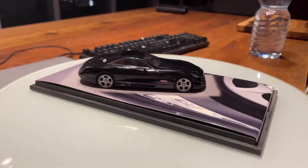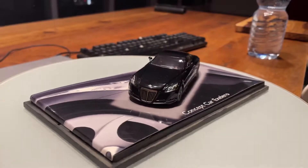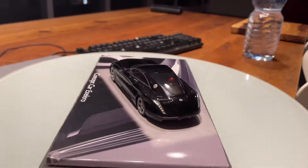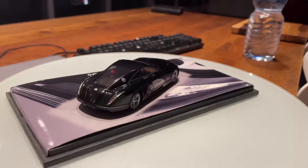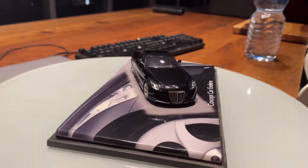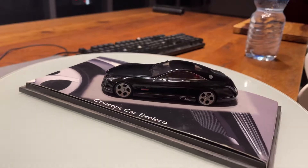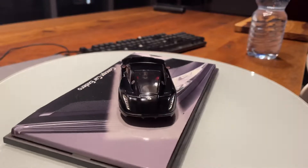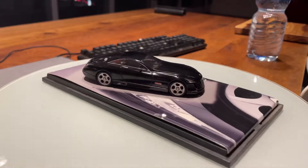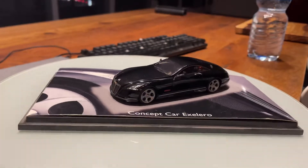V12 Exelero is written in very bright red. The car is known as the V12 Exelero and is finished in pearl black metallic, featuring carbon fiber and black leather interior with red seat belts.